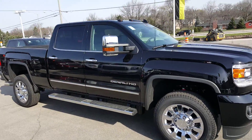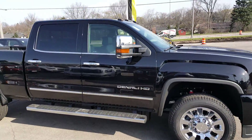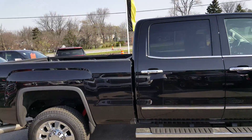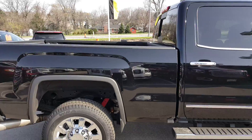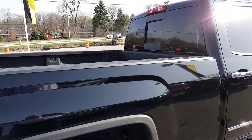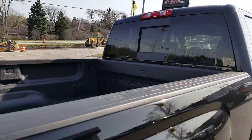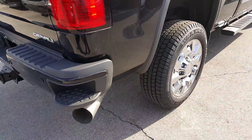Hi, this is Greg from Shea Buick GMC in Waukesha, Wisconsin. I just want to show you this 2016 GMC Sierra 2500 Denali heavy duty 6.6 Duramax diesel engine. Listen to that roar of the engine — but it has a very, very quiet ride.